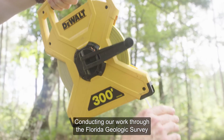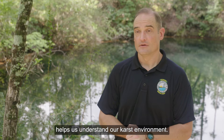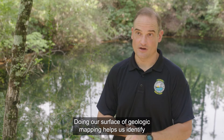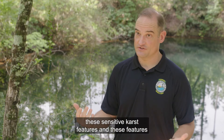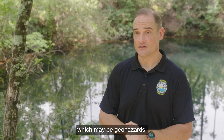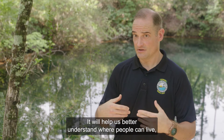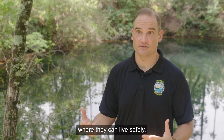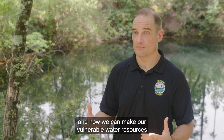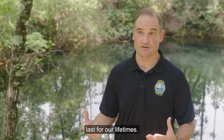Conducting our work through the Florida Geological Survey helps us understand our karst environment. Doing our superficial geologic mapping helps us identify these sensitive karst features and features which may be geohazards. Investing in that geologic mapping is highly important for the future of Florida. It will help us better understand where people can live, where they can live safely, and how we can make our vulnerable water resources last for our lifetimes.